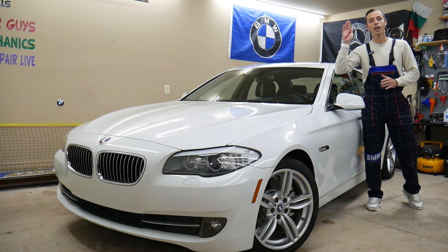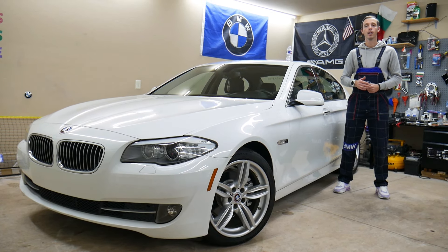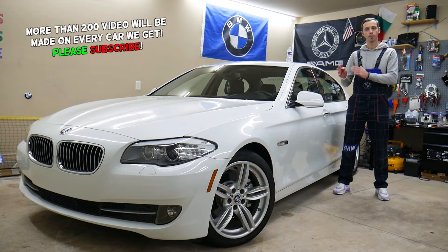Welcome back to Auto Repair Guys. Today's video will be super helpful for anyone with a BMW 5 Series generation F10 or F11, from 2010 to 2017, who needs to find where their throttle body fuse is. If you have problems related to the throttle body, always check these fuses. We'll explain where to find them and where to buy cheap parts and fuses at a good price with quick shipping.